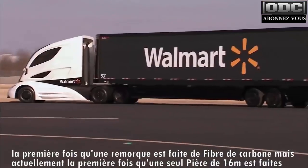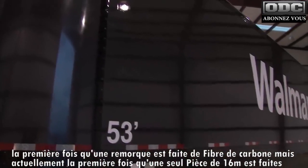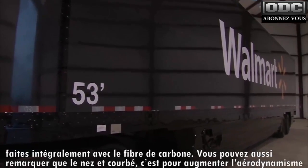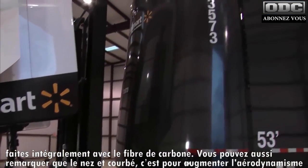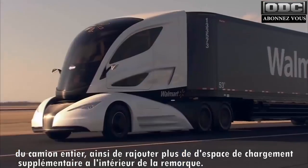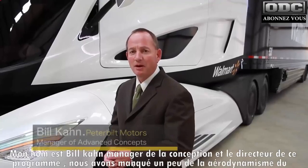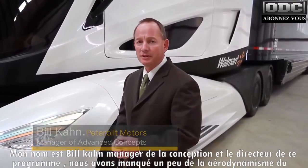It's all finished off with a full-size comfortable sleeper. Moving on to the trailer — not only is this the first time a trailer has been made out of carbon fiber, but it's actually the first time one-piece, 53-foot panels of carbon fiber have been manufactured. Looking at the front of the trailer, you can see that the nose is convex, which increases the aerodynamics of the entire package, as well as adding additional cargo space inside the trailer. My name is Bill Kahn, I'm the manager of advanced concepts at Peterbilt Motors and the program director on the WAVE project.